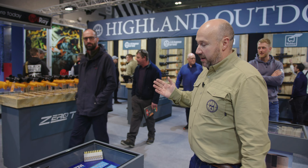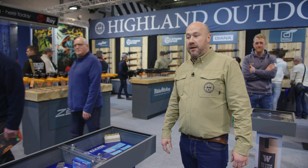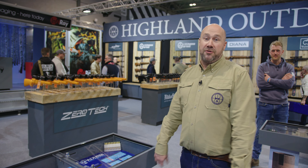We've also got a great display here of ADI ammo, which is finally available in the UK — Australia-made, really good quality ammo.